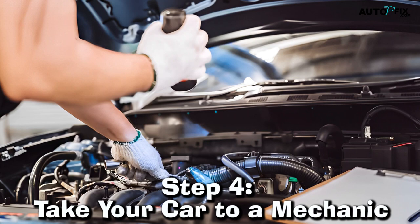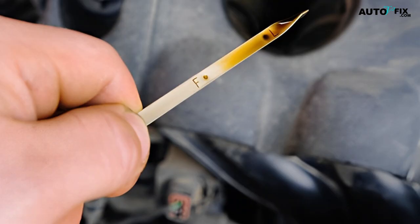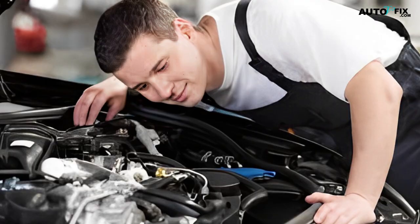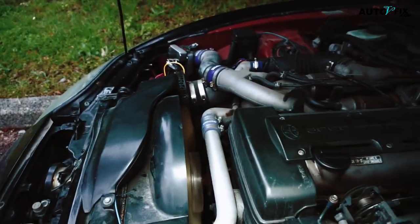Step 4. Take your car to a mechanic. If you have checked the transmission fluid, solenoid, and clutch plates and are still experiencing issues with your transmission slipping, it is time to take your car to a mechanic. A professional mechanic will be able to diagnose the problem and provide you with the best repair options.